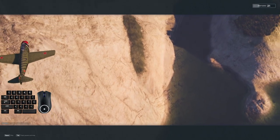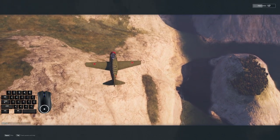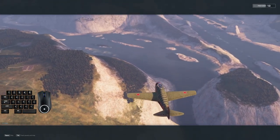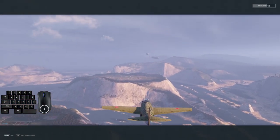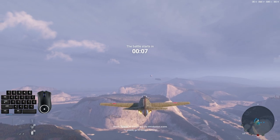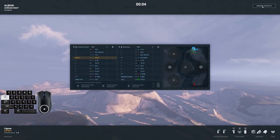Hello pilots, boy do I have a good one for you today. I have discovered the joy that is the MiG-9. I was waiting for a sale to buy it after finishing up the I-250, but the flying fish could not wait. I'm in love with this thing. It's such a great plane that does so many things well, and I wanted to show a little of that tonight in this recording.